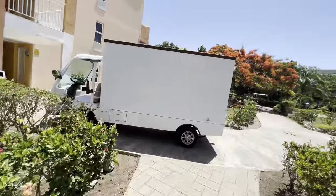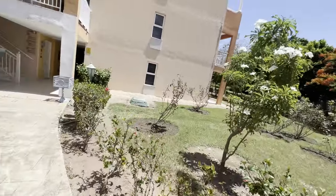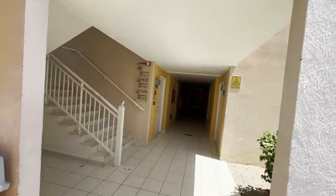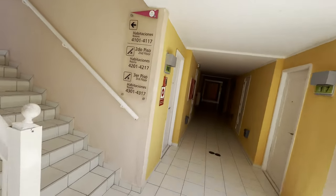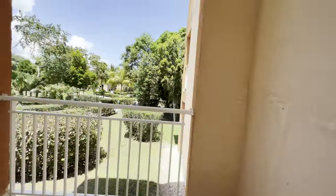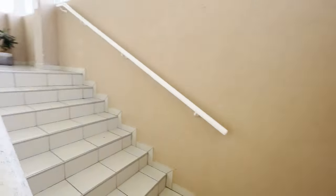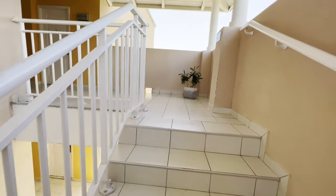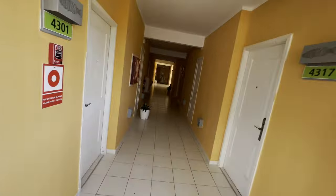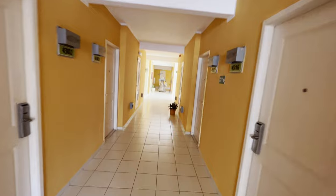Here we go — Bungalow number four. Let's see what kind of view we can get from here. It looks like there are about 17 rooms on each floor, three floors, so 51 units altogether. The bungalow is well-kept, freshly painted, and looks very clean.